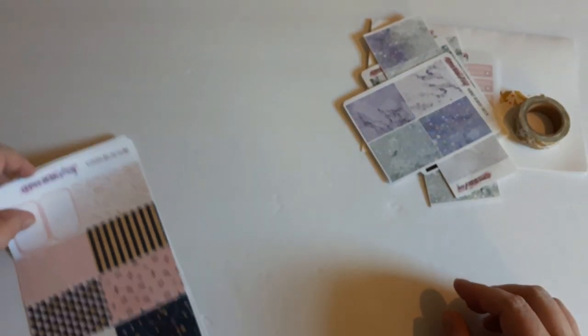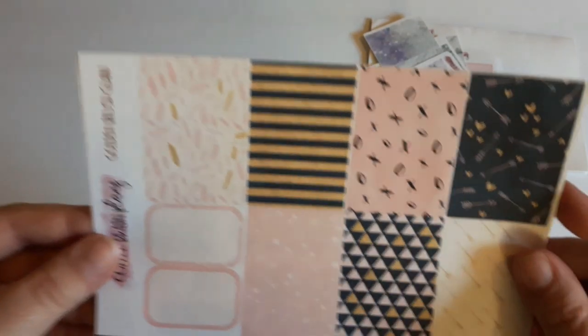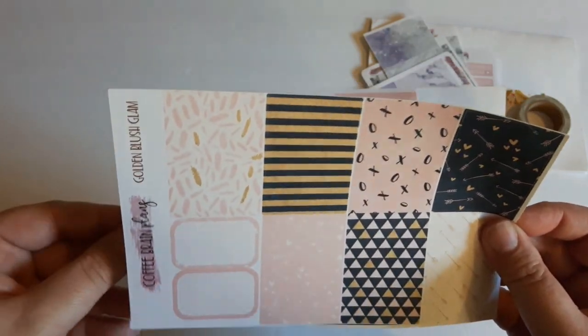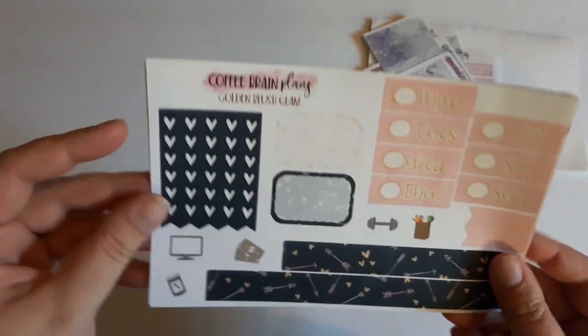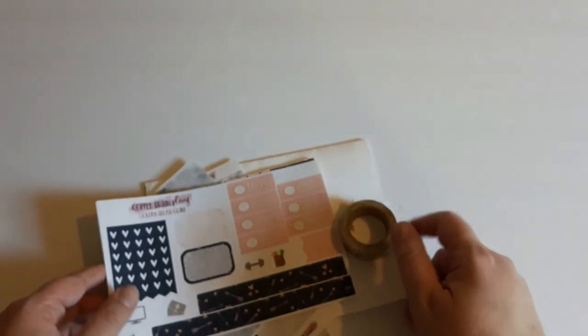I got the matching headers of course. Last but not least, I got this mini kit called Golden Blush Glam. It's a two-page kit — it has your full boxes, some half boxes, some washi date covers, page flags, icons, more half boxes, and some heart checklists. That is what I got from Coffee Brain Plans.